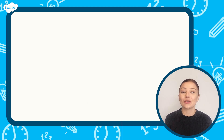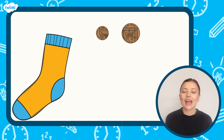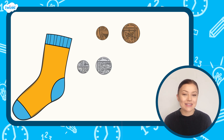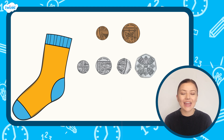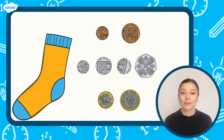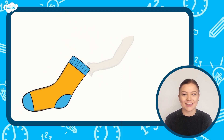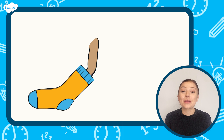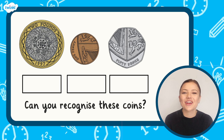For the next activity you will need a sock, a one pence coin, a two pence coin, a five pence coin, a ten pence coin, a twenty pence coin, a fifty pence coin, a one pound coin, and a two pound coin. Place the coins in the sock, then close your eyes and put one hand inside the sock. Try to identify the coin before you pull it out and see how many guesses you get correct. Now it's your turn to try this game — pause the video here and have a go.